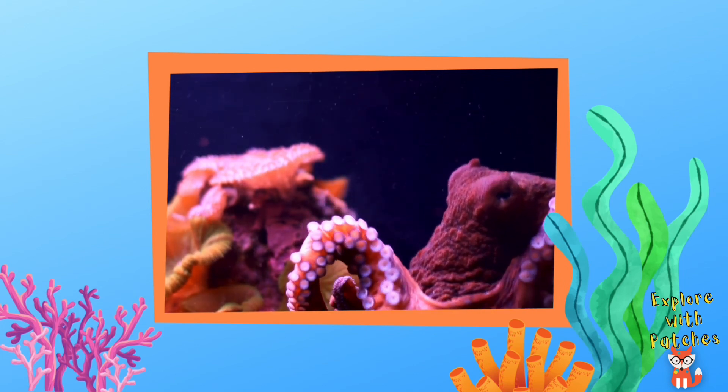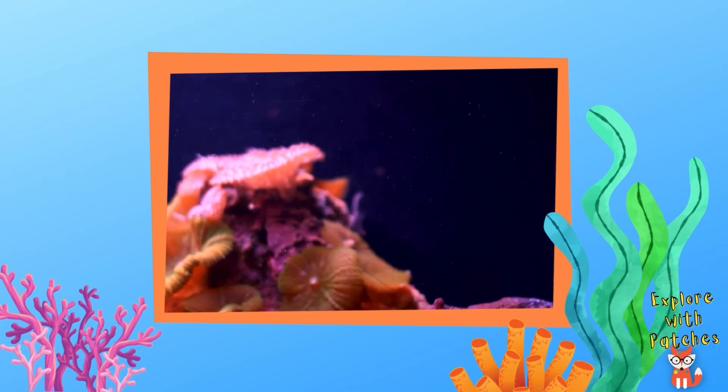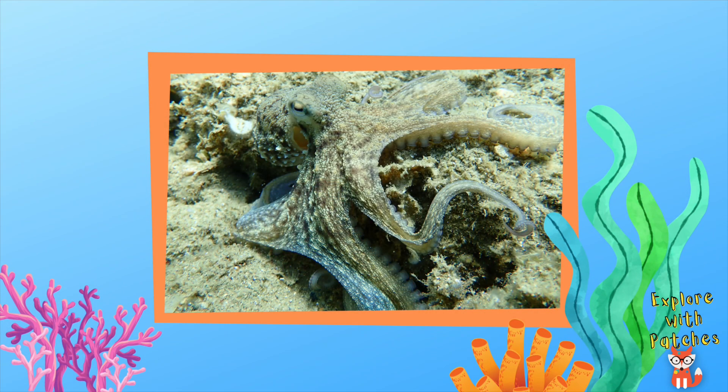Now that's the kind of hide and seek partner I'd like to have. Let's see if we can spot some octopi hiding. Do you see an octopus? He's using his muscles to make his skin bumpy to hide among the rocks.